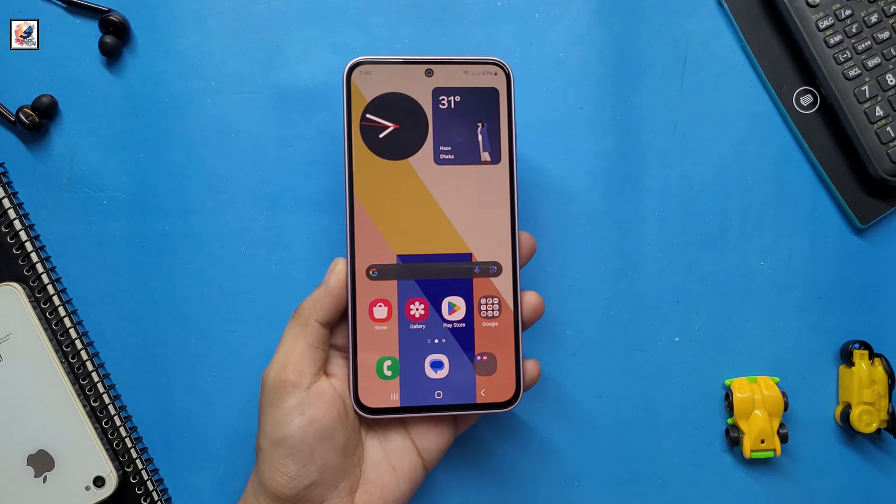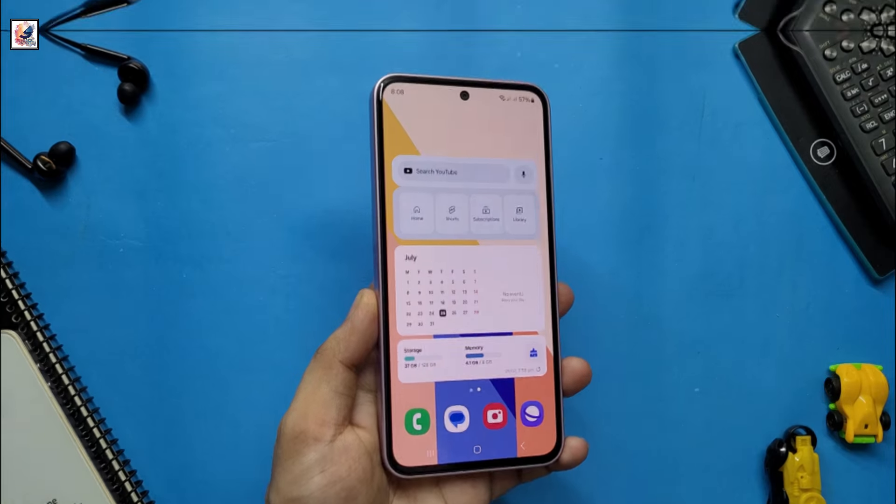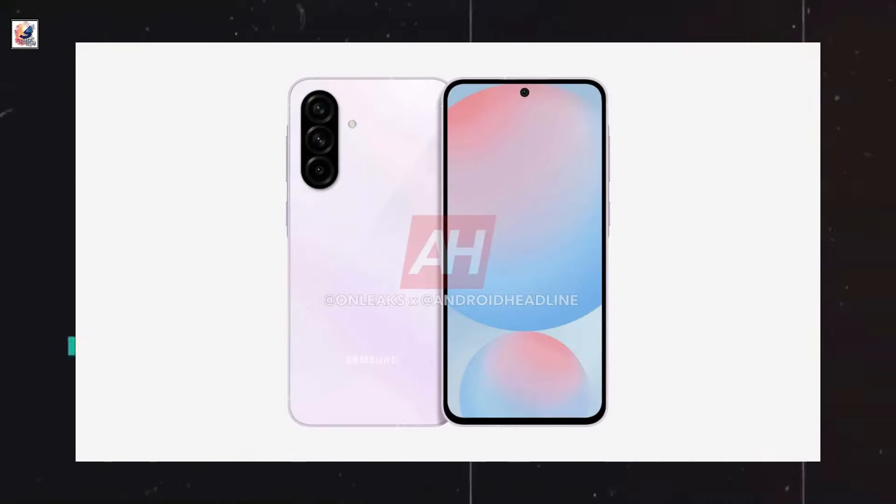The Galaxy A56 and Galaxy A36 will be Samsung's new mid-range phones for 2025. Samsung's upcoming Galaxy A56 has been revealed through CAD-based renders.